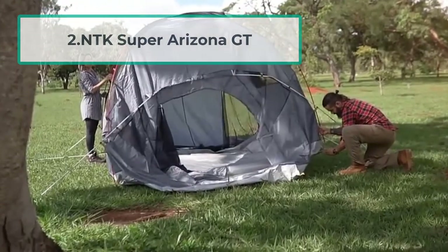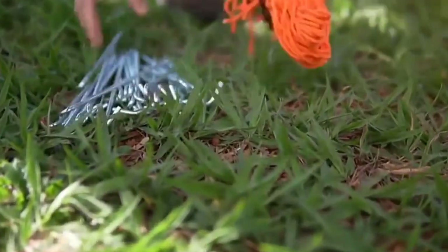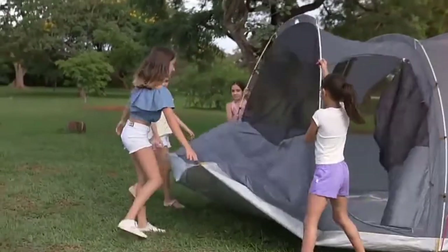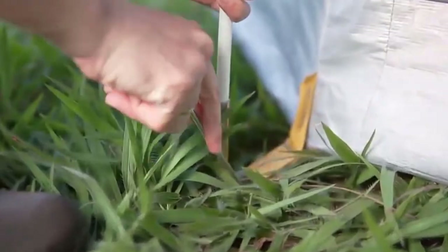At number two: the NTK Super Arizona GT. If you are looking for a top quality tent, you should consider the NTK Super Arizona GT. This extra large 12-person camping tent is 100% waterproof, and the floor follows a bathtub design to keep the surface bone dry regardless of the weather.